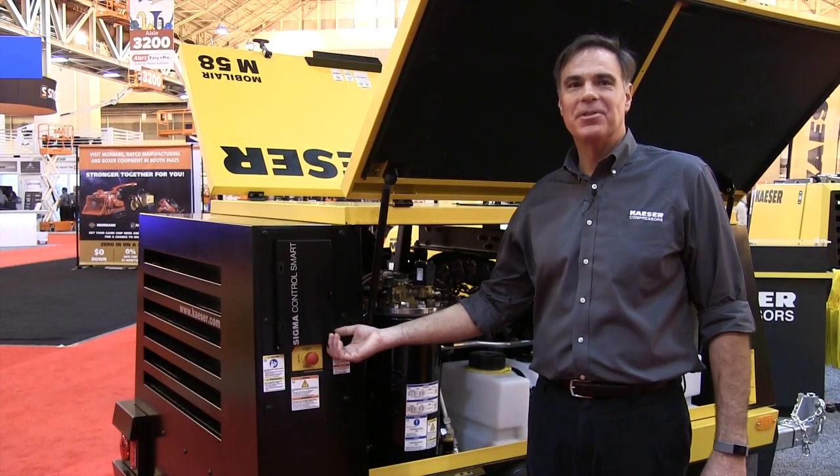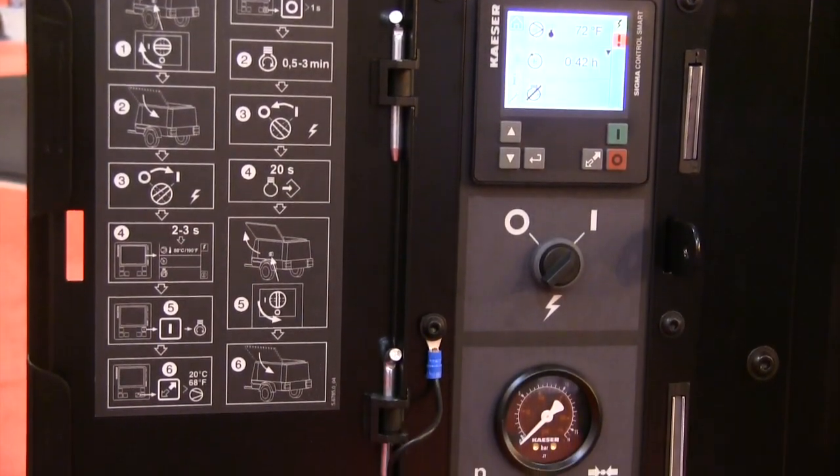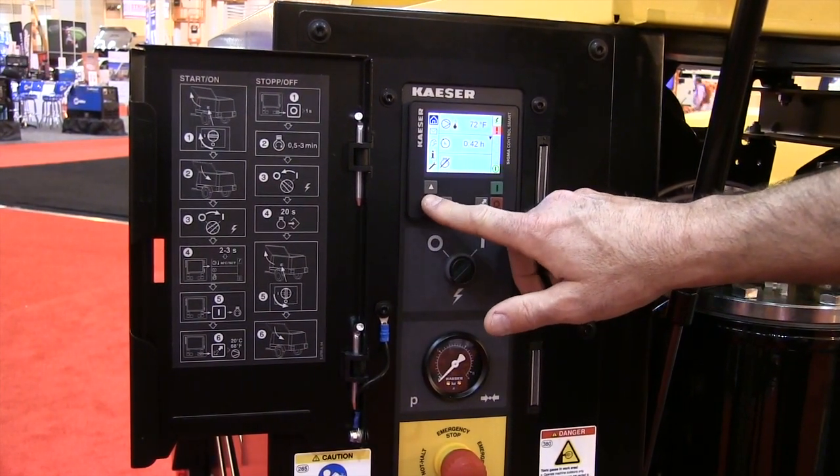Our mid-range compressors come with a Sigma Control Smart. This easy-to-use controller uses only six buttons and clearly marked pictograms. Starting, stopping, pressure adjustments, and operation data as well as maintenance history are all at the touch of a button.